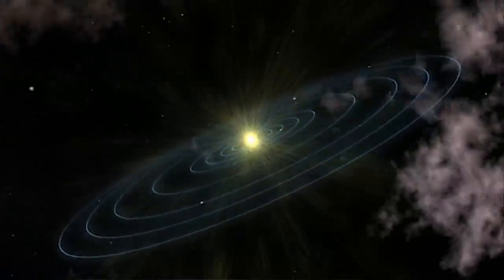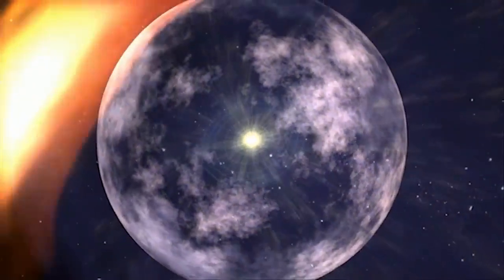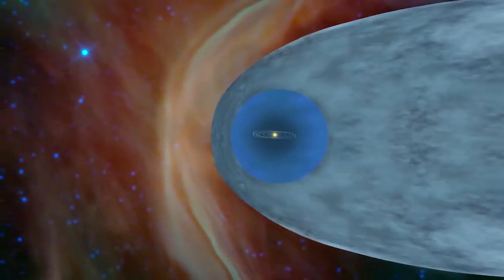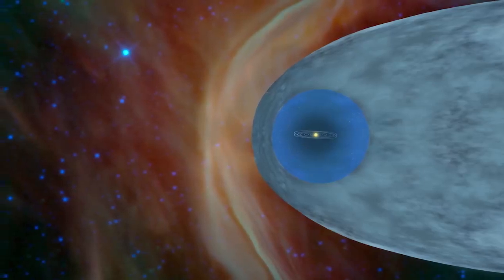The Sun creates this huge bubble of plasma — ionized material. It goes outward at a million miles per hour and creates a bubble, and inside the bubble most of the material has come from our Sun and the magnetic field has come from our Sun. Outside the bubble, most of the material comes from other stars that exploded 5, 10, 15 million years ago.